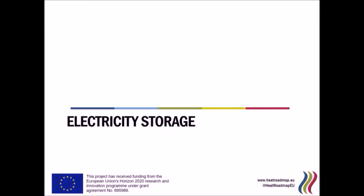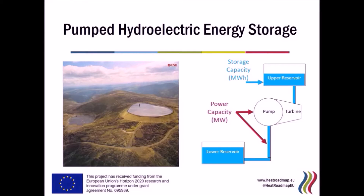The type of electricity storage I have chosen here today is the most common type currently installed around the world: pumped hydroelectric energy storage. This consists of two reservoirs of water usually constructed in a mountainous area, with one reservoir at the bottom and one at the top. Energy is stored by pumping water from the lower reservoir up to the upper reservoir using a tunnel that connects both of them, driven by a pump turbine unit.